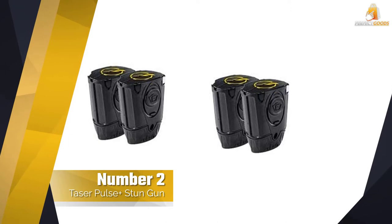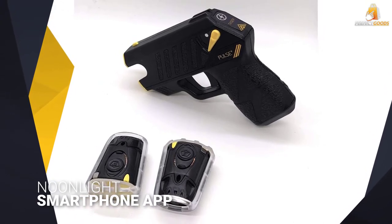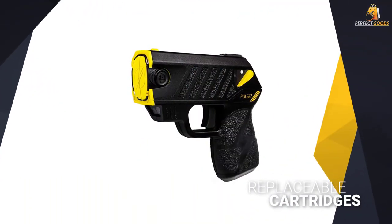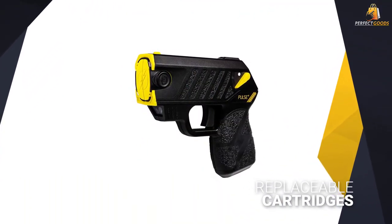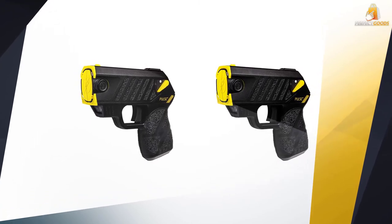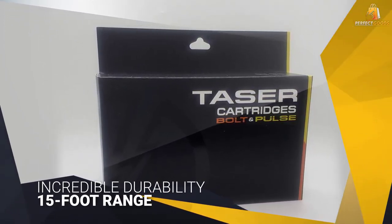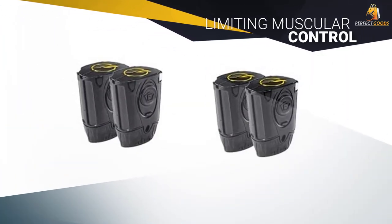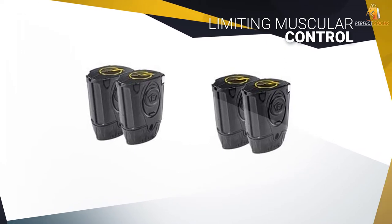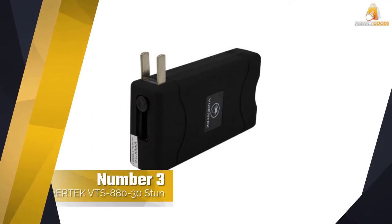Number two: Taser Pulse Plus stun gun. The Taser Pulse Plus is the only proper taser gun on our list. Unlike stun guns, this unit shoots barbed projectiles up to 15 feet away to keep attackers from getting close. Similar to a taser used by a police officer, the gun-style design is also easy to aim and shocks attackers for 30 seconds to disable them completely. This taser weapon works with the Noonlight smartphone app to contact the police if you ever fire the weapon. This is a nice safety feature, but it doesn't overcome the single biggest flaw of this product: its cost.